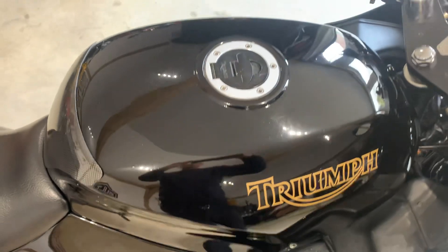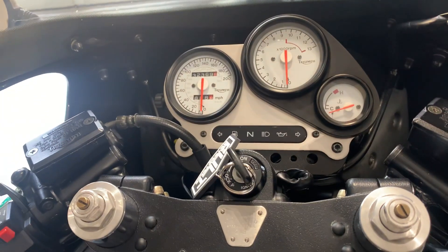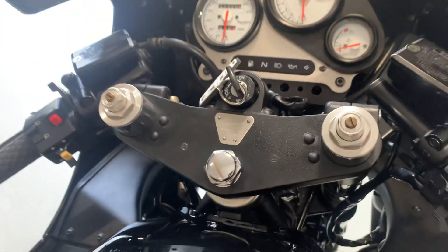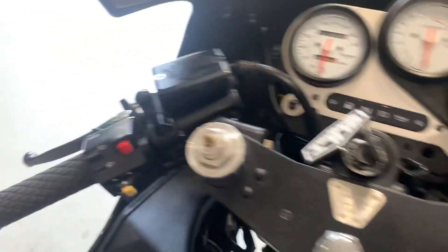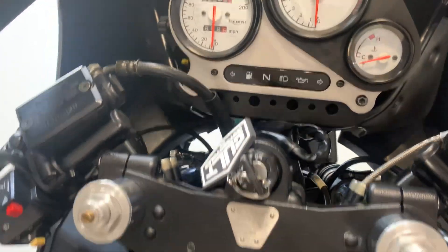The tank is perfect — no marks or damage. It has had some risers on in the past, so there's a little mark from where they sat. The switchgear and clocks are all in really nice order.